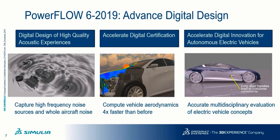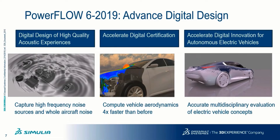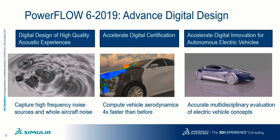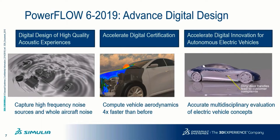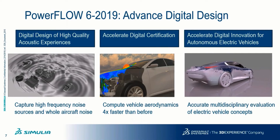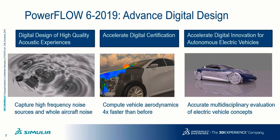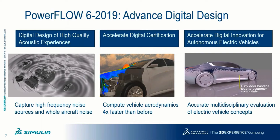Coming to Powerflow 6 2019, this release has the theme of advanced design. Powerflow 6 2019 enables digital design of high-quality acoustic experiences, specifically by capturing high-frequency noise sources and whole aircraft noise.